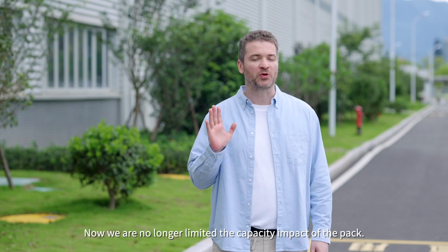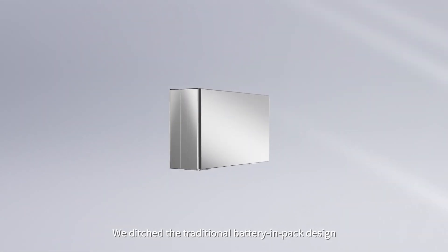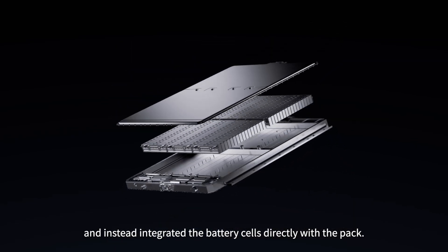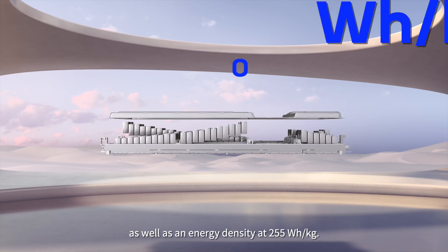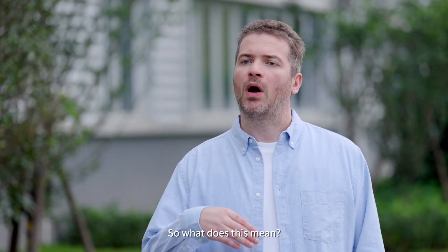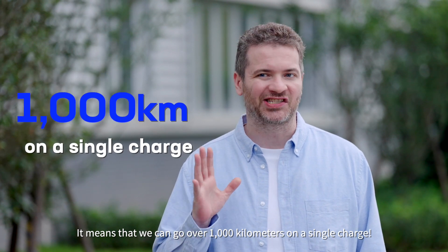With CTP 3.0, we were no longer limited by the capacity impact of the pack. We ditched the traditional battery module design and instead integrated the battery cells directly with the pack. This gives us an ultra-high volume utilization of 72%, as well as an energy density of 255 watt-hours per kilogram — meaning we can go over a thousand kilometers on a single charge.